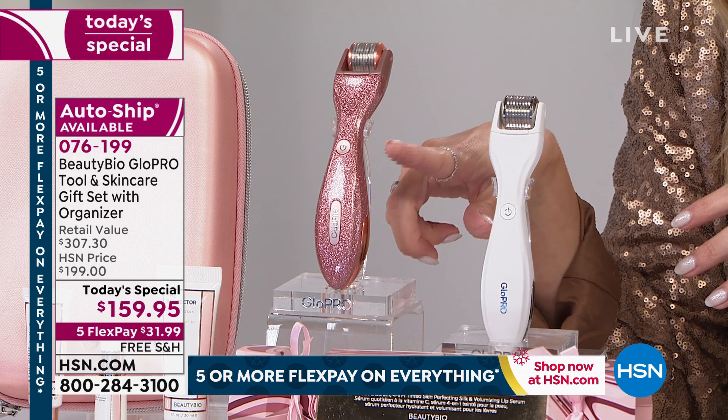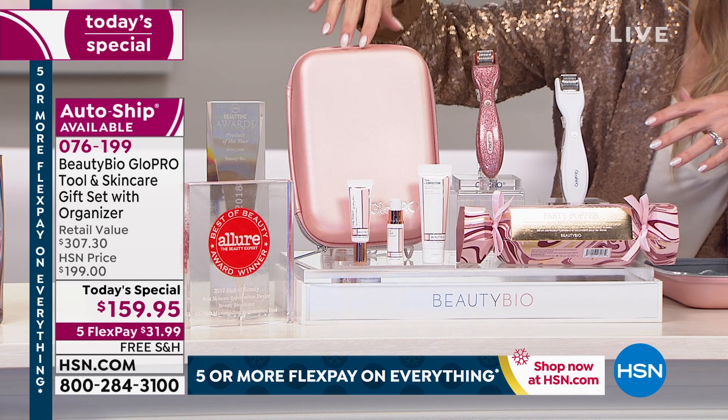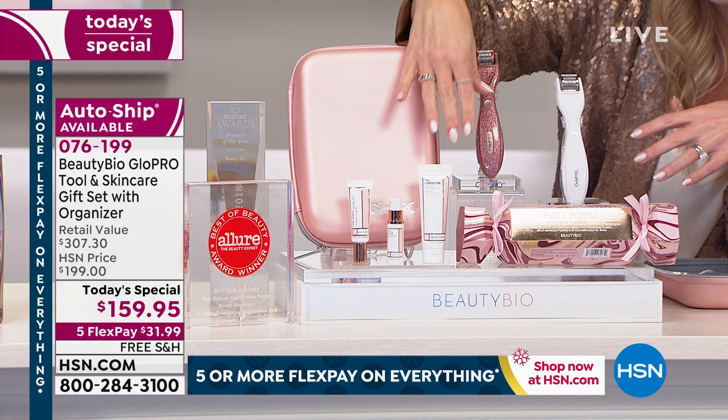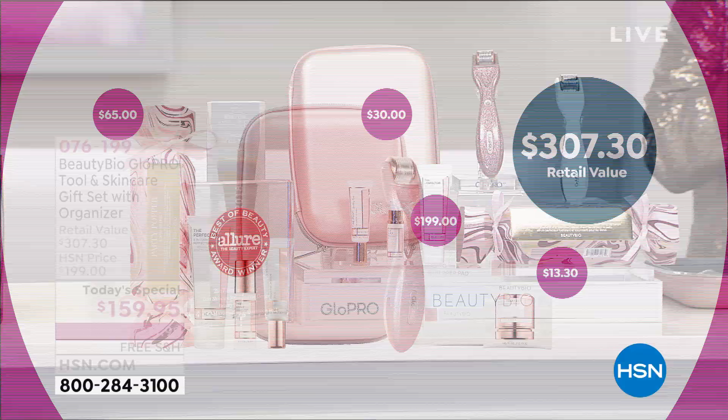Everybody's getting their brand new Beauty Bio Glow Pro tool, the facial attachment, and the rose gold organizer — such a luxe hard case. You throw your entire skincare routine plus your Glow Pro in there, keep it under the bathroom sink, pop it out at night, and take it anywhere. You're getting Jamie's morning skin routine — the prestige, luxury line that Jamie uses. If you want the white, absolutely do so, but take advantage of the nearly 50% off value.